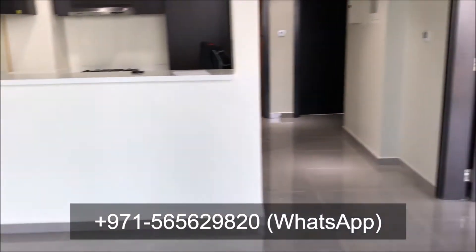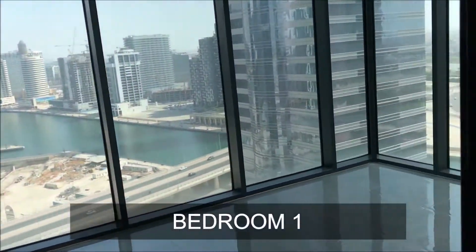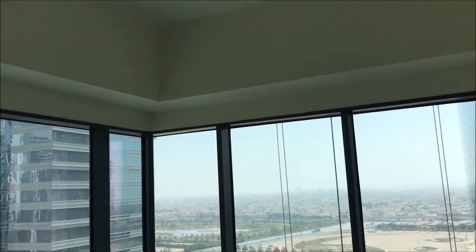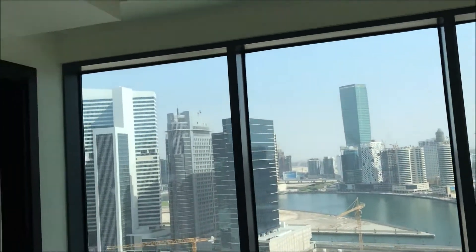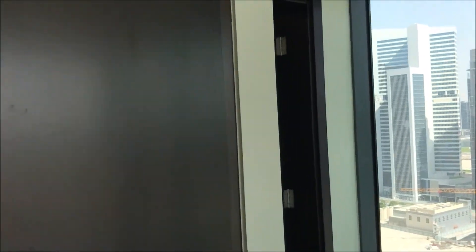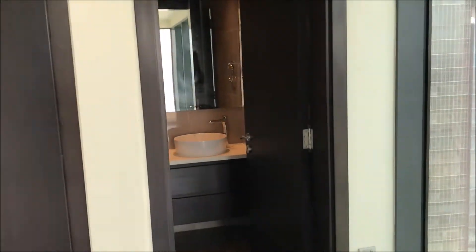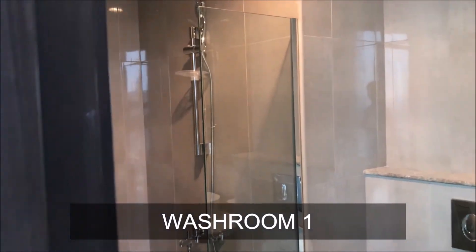This is the first bedroom. You can see the glass — it is L-shaped glass, so the apartment is quite bright with what is essentially a 180-degree view. This bedroom also has an en-suite washroom with a standing shower.